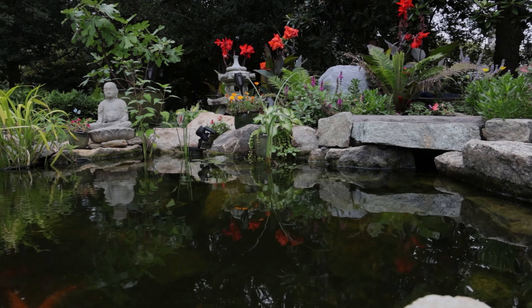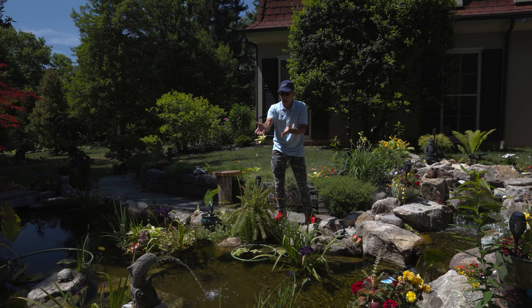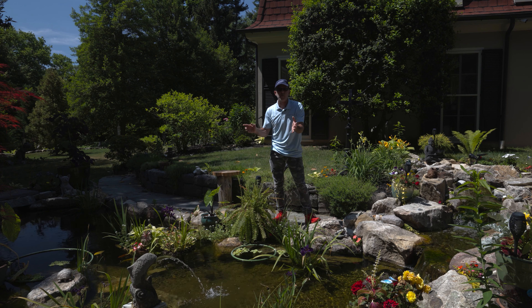The fountain element is part of the circulator — it was the customer's idea, so we put in a bypass and added this in. Fish love circulation. They love turbulence. Anywhere there's movement, they love it.